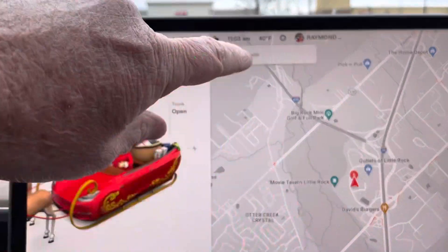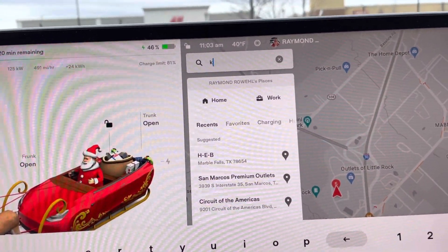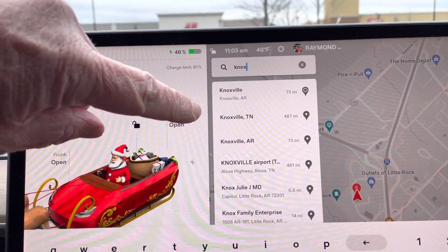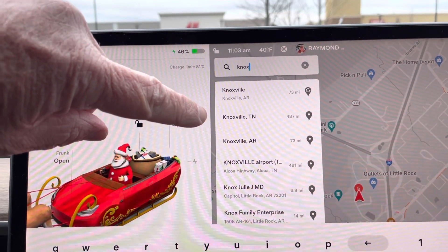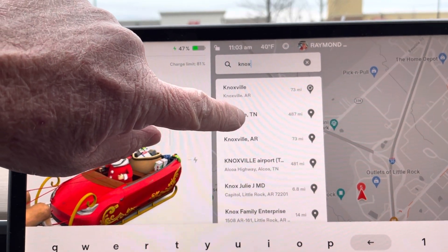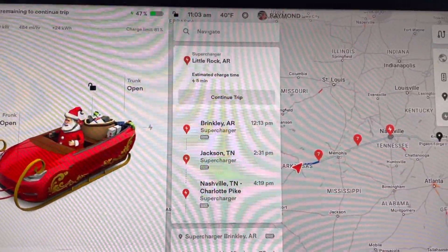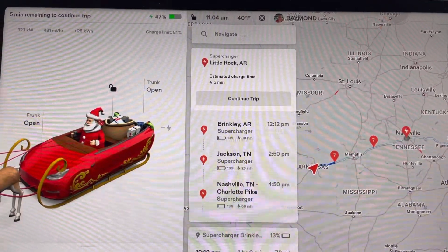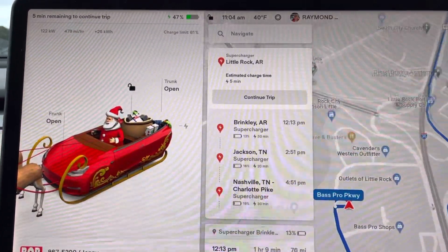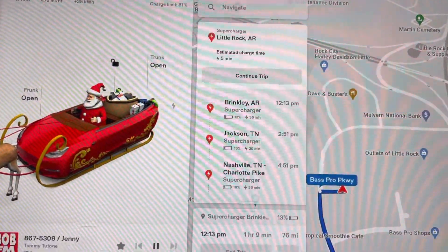Here's how to navigate — click on Navigate. I'm in Little Rock, Arkansas, and I'm hoping to end today's trip in Knoxville, Tennessee. It'll be 487 miles. The recommendations are Brinkley, Jackson Tennessee, and Nashville Tennessee on Charlotte Pike as the charging stops, and that will direct me on how to get there.